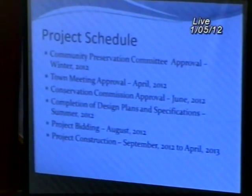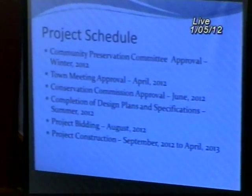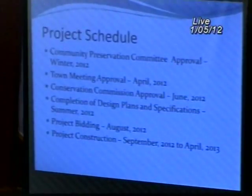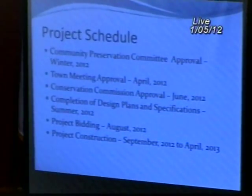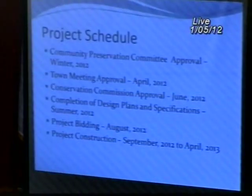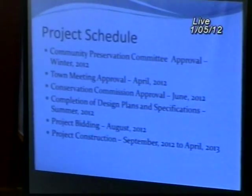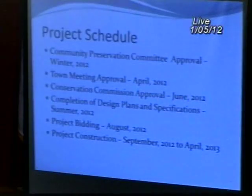Here is the schedule, if all goes well. We hope to solicit Community Preservation Committee approval for $350,000 for the cost of this project, then approach town meeting for final approval. We already have conservation commission approval for both phases, though they reserved the right to review the final plans. We will roll their order of conditions into the design plans during the summer, bid the project in August, and presumably start construction in the fall — possibly as little as a three-month construction period, though it could extend into the following season for plantings.